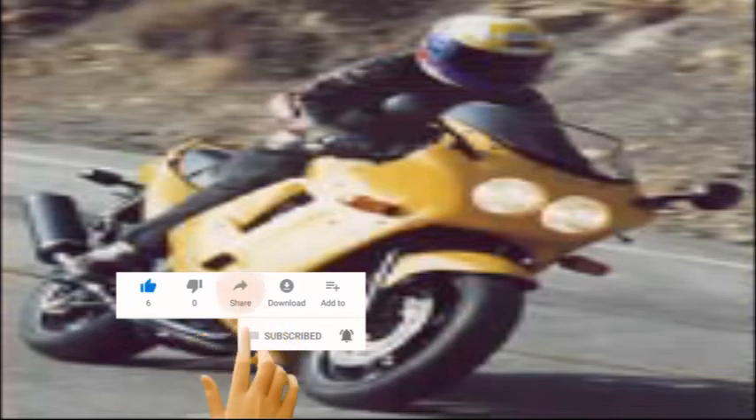6th place: Buell S2 Thunderbolt. What on earth is that doing here? Some testers questioned the Buell's inclusion in the test. After all, every other motorcycle here has four cylinders and a whole lot more power — right there you have the primary reason for the Buell being at the bottom of the heap. But we felt that the made-in-America motorcycle, the only one in the test, would stand comparison with the rest of the super bikes, and in some situations it does. On a twisty road, the torquey Buell will stay with the pack. When the road straightens out, however, the Buell is left flailing far behind as the four-cylinders head for the horizon.